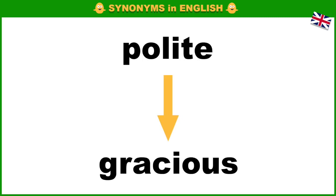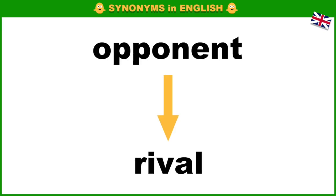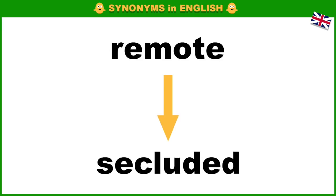Polite, gracious. Profit, gain. Opponent, rival. Remote, secluded.